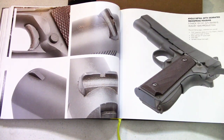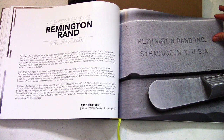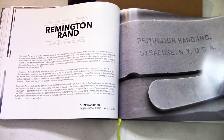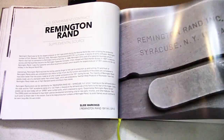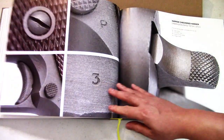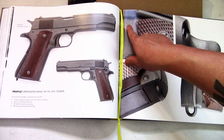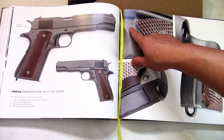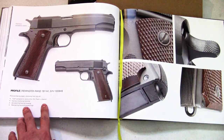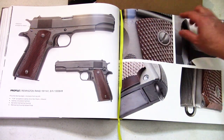Remington Rand manufactured the most World War II guns — they made more Remington Rands than any of the others, which is why you see them constantly everywhere. There's the inspector mark — Frank J. Atwood is the inspector right there.